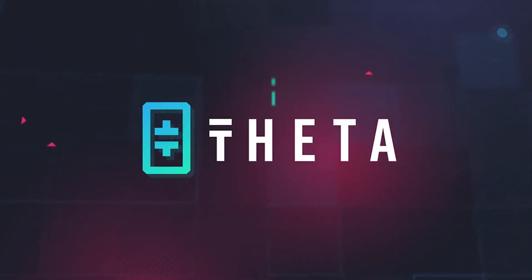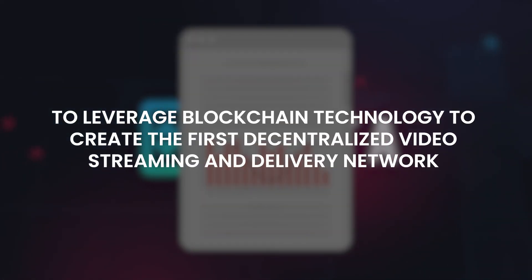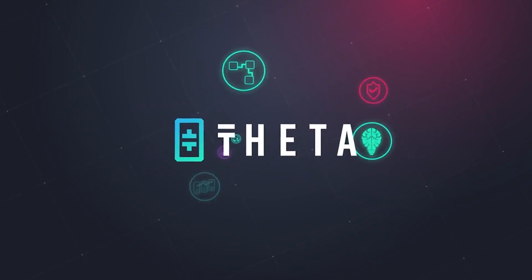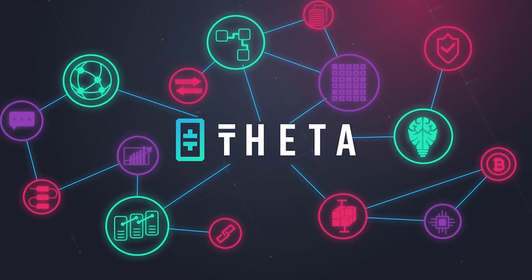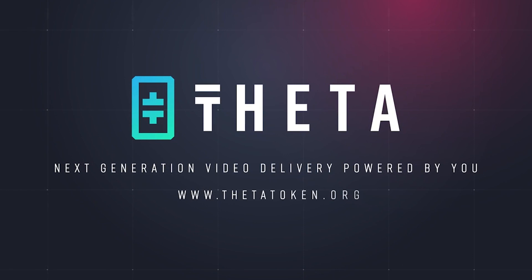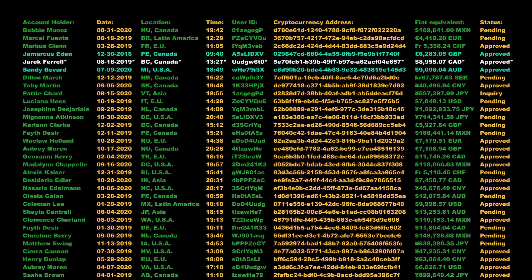This is where Theta comes into the picture. The company's mission, as stated in the Theta white paper, is to leverage blockchain technology to create the first decentralized video streaming and delivery network, whereby viewers are incentivized to share redundant computing and bandwidth resources to address today's video streaming challenges. When the company talks about leveraging blockchain technology, it's not using the blockchain to store any of the video data — because that would be insane. Theta just uses the blockchain to incentivize users to participate in the streaming process.